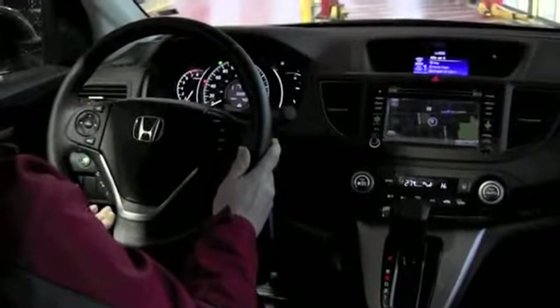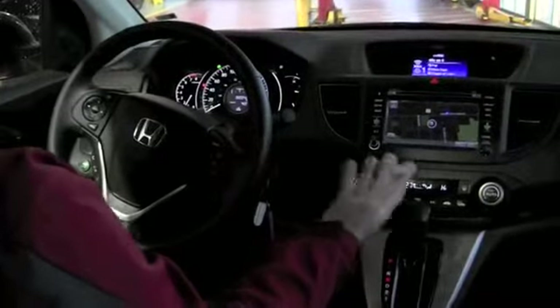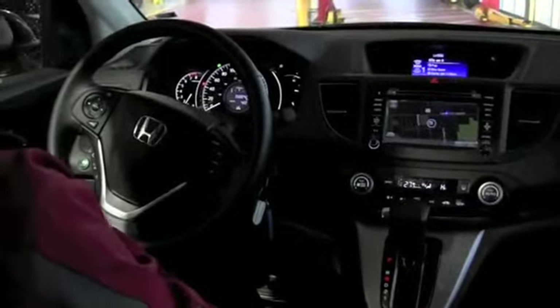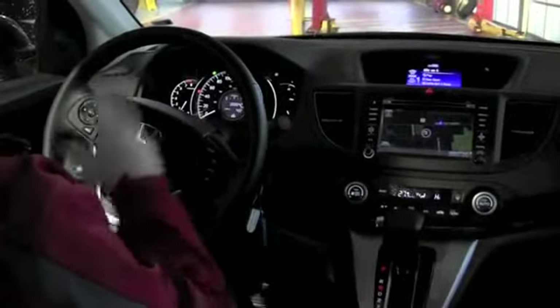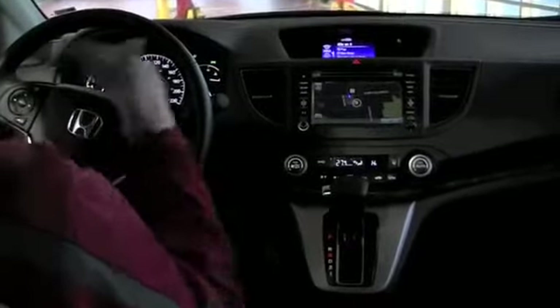Bluetooth is standard on all of our vehicles, so that will also be able to be paired up. It also has a texting system where when someone texts you — because not only do people talk on their cell phones but they text — you have six different replies that you can choose from, press the button, and it'll answer the text. It'll tell them that you're driving, you'll be home soon — you get the idea.